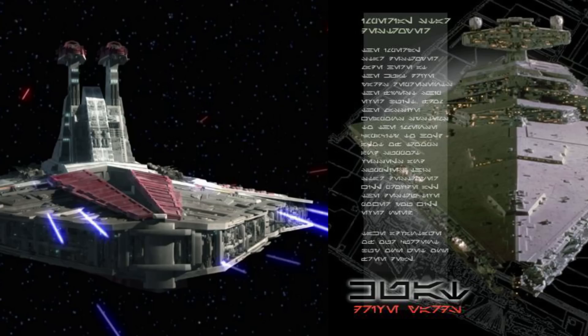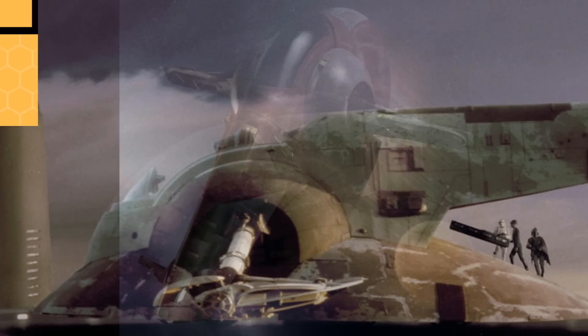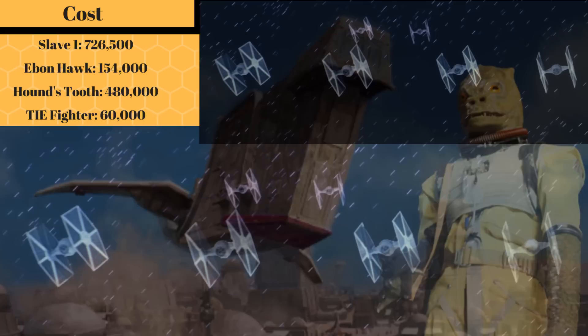The cost of your standard Firespray is unknown, but the Slave I's modifications gave it an estimated cost of 726,500 credits — almost twice the cost of Bossk's ship, the Houndstooth, and 12 times the cost of a TIE fighter.